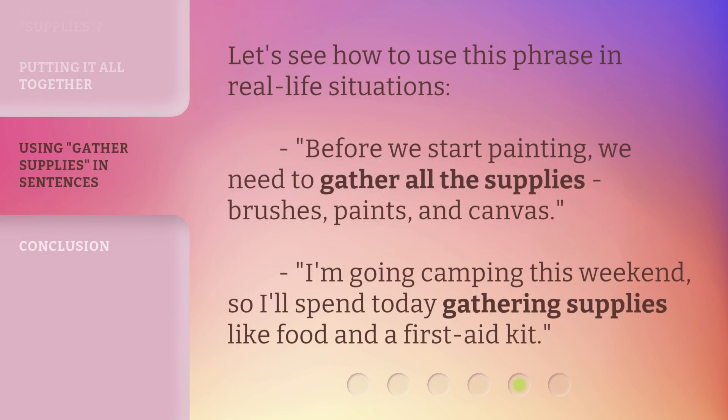Let's see how to use this phrase in real-life situations. 'Before we start painting, we need to gather all the supplies — brushes, paints, and canvas.' 'I'm going camping this weekend, so I'll spend today gathering supplies like food and a first-aid kit.'